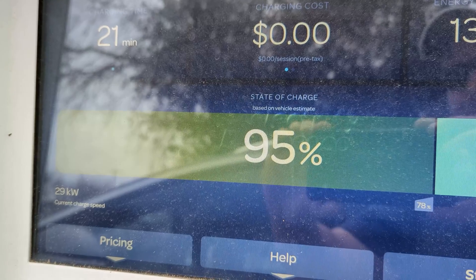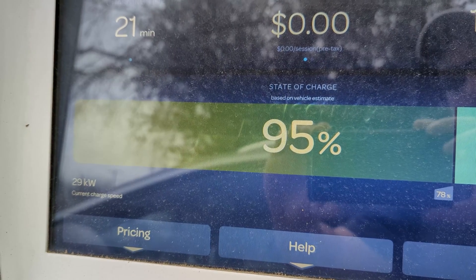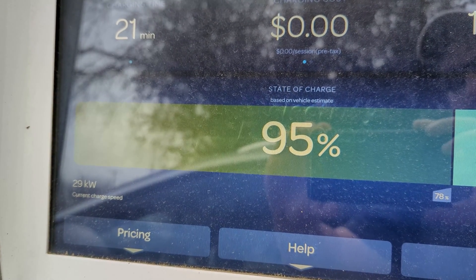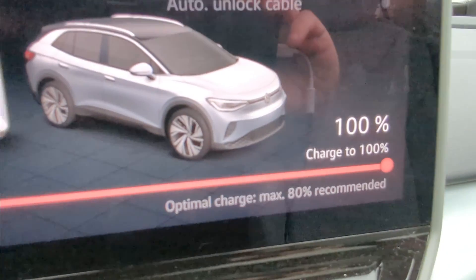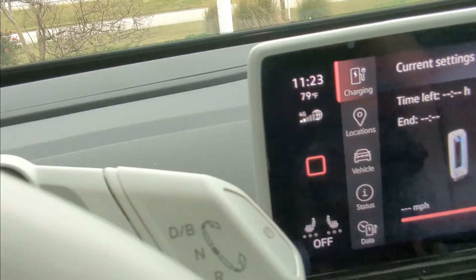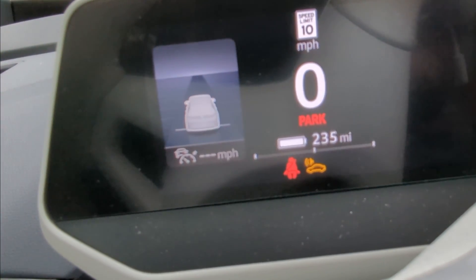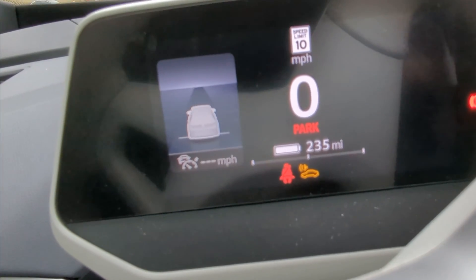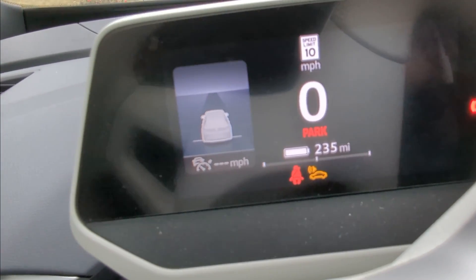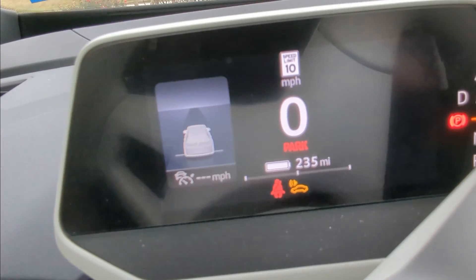The goal is to drive the car at a steady 75 miles an hour the entire trip. Part 2 will be covering the real world charging curve of the ID4, so be sure to subscribe for that. The car is at 100% state of charge and it's estimating on the digital gauge cluster that we're going to get 235 miles of range. This can change depending on your previous driving behavior — we drove here on a highway, so that might be impacting this number.